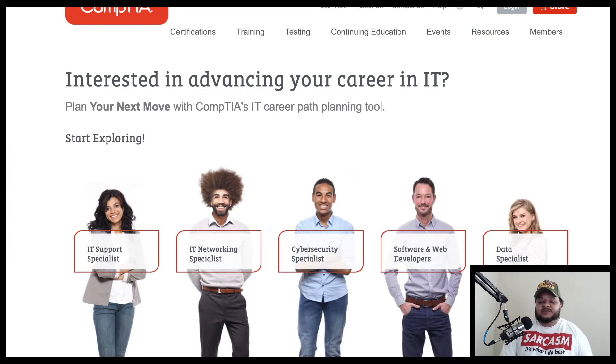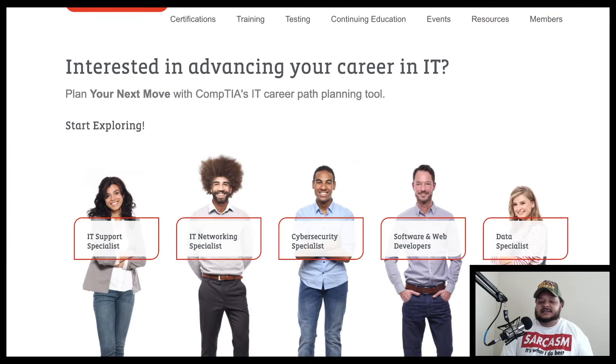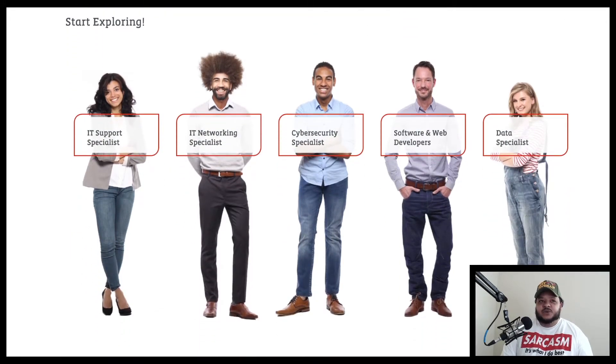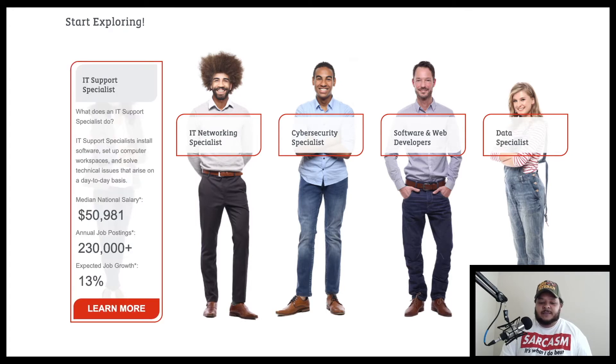As we get to this page, it says: interested in advancing your career in IT? Let's start exploring. So let's click on some of these pictures here. We have IT support specialists, IT networking specialists, cybersecurity specialists, software and web developers, and data specialists. These are just broad categories to describe certain roles that may fall under that category. Let's click on something to give us a general idea about what these people do and how much money they make.